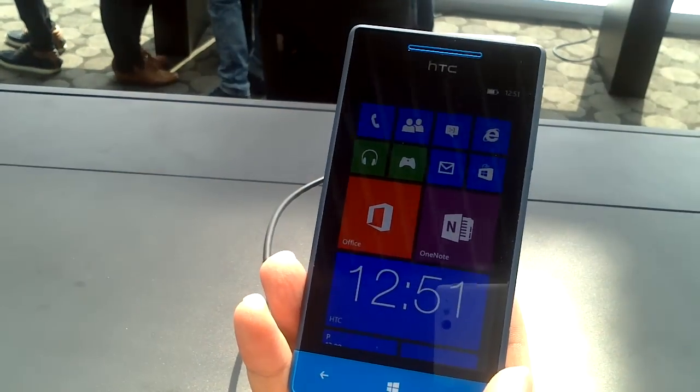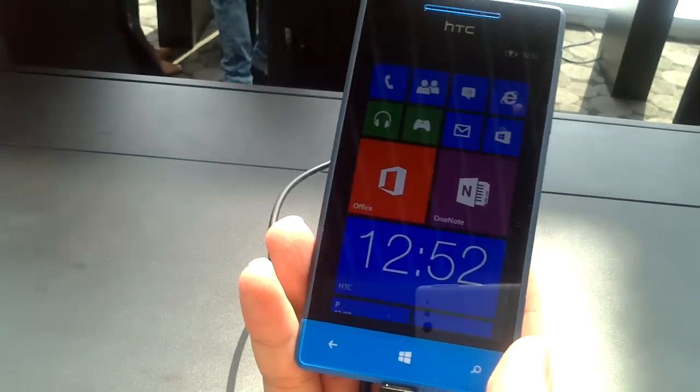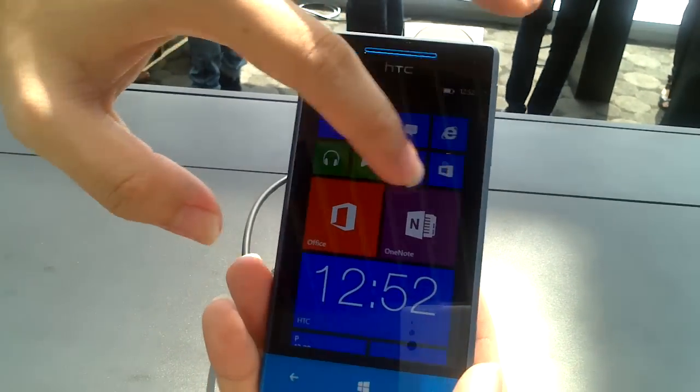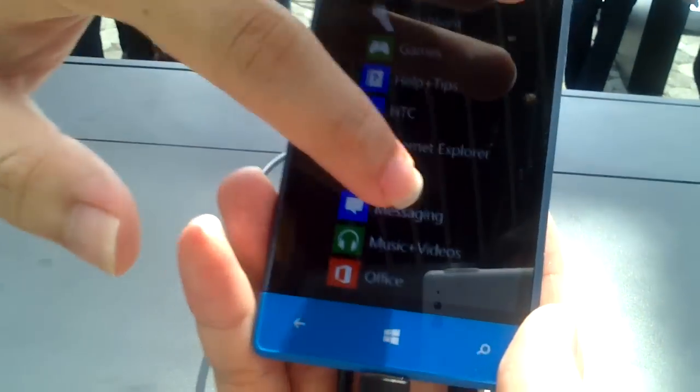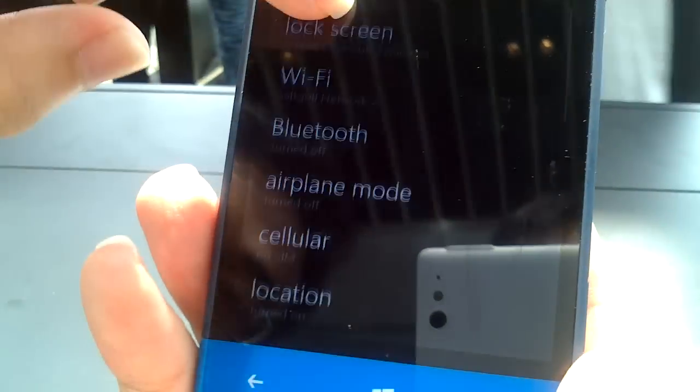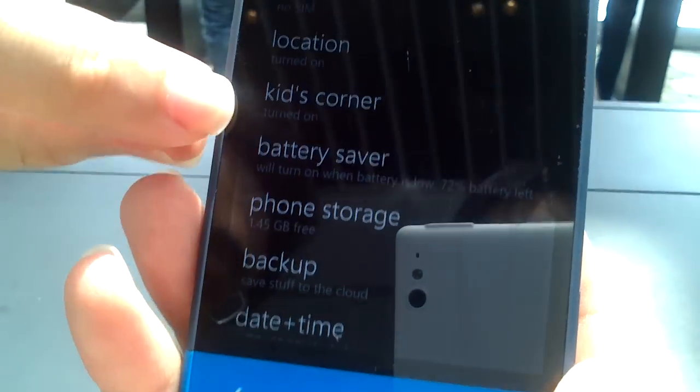So right now we have actually included a Kids Corner. For example, if you have a working phone and you want your kids to play with the phone, you can actually go to the settings — over here — the Kids Corner.